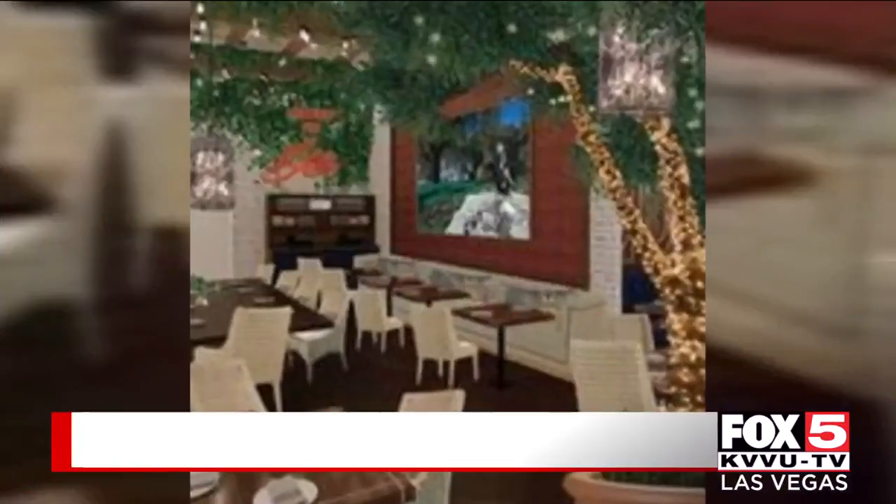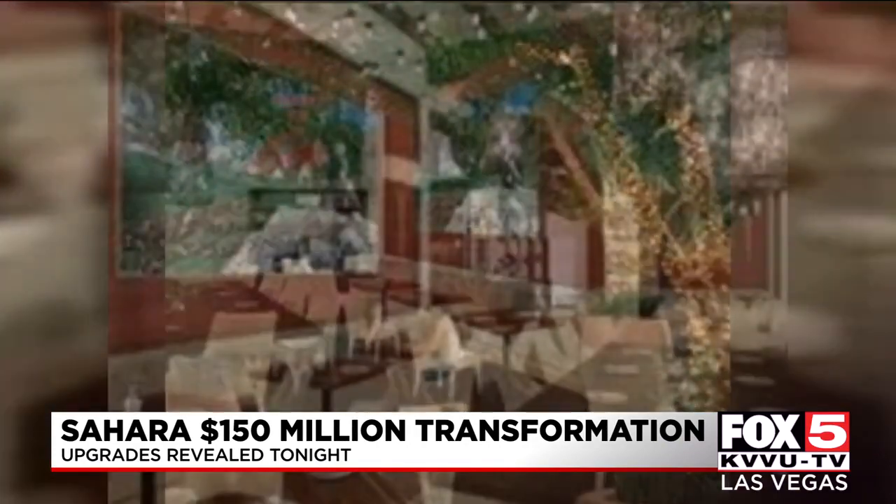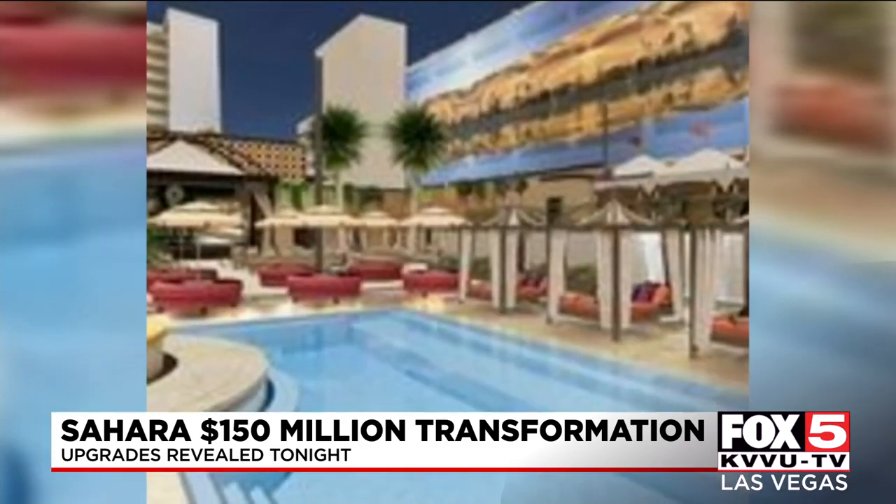Here are some announcements we learned tonight. First, Italian cuisine restaurant Balo. Signature dishes will now include handmade pizzas and Roman pizzas. There will be a live-action kitchen complete with a pasta-making window.